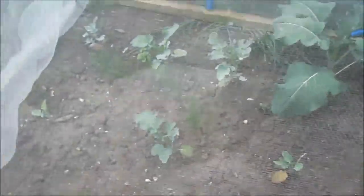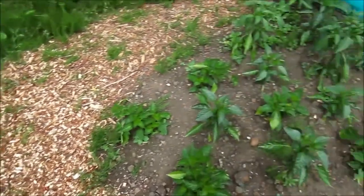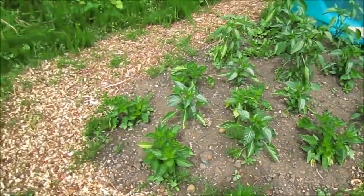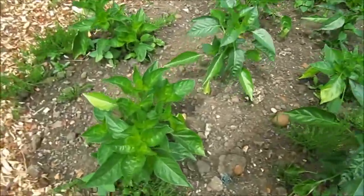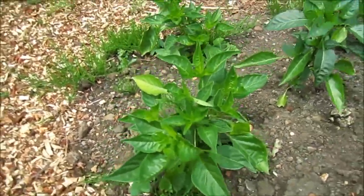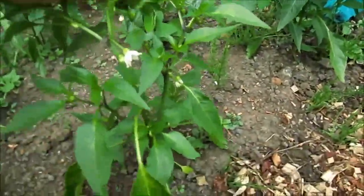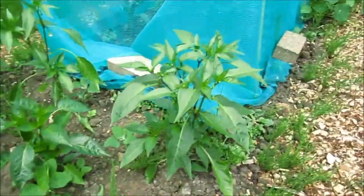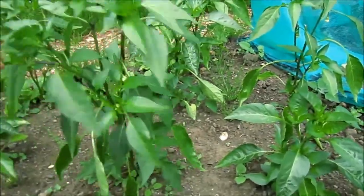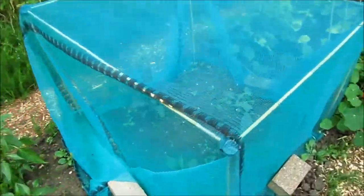That one broccoli is looking alright but the rest are not looking so great — they got hammered by slugs. Not holding out too much hope but you never know. Over here are my chilies and sweet peppers. I cut the tops off and as you can see they've branched out and are nice and bushy now. Some of them are starting to get flowers, with lots of little flowers on them. Hopefully lots of chilies — if we get a nice summer I think I'll get a few off them.